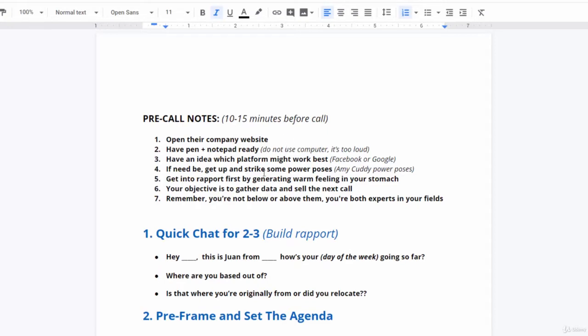Step one is a quick chat for two to three minutes to build rapport. Start out by saying, 'Hey, this is Juan from XYZ — how's your Tuesday going?' Notice you don't want to just say 'how's your day going' — you want to get specific and be different. Say it with enthusiasm, because enthusiasm lets the prospect know that you are professional, that you care about them, and that you're not just trying to sell them a product or service. They'll sense that through your voice tonality.